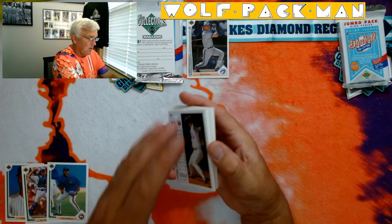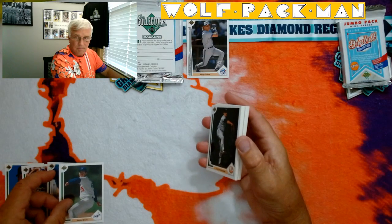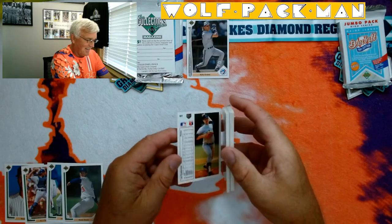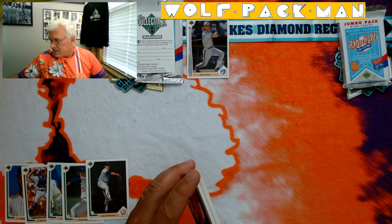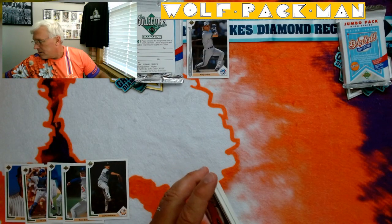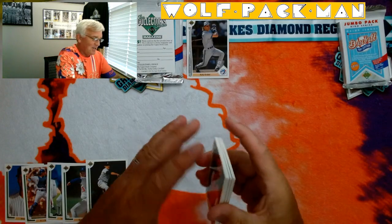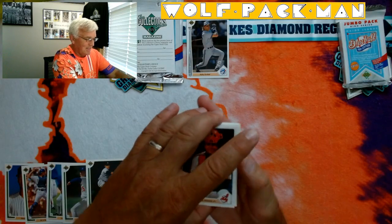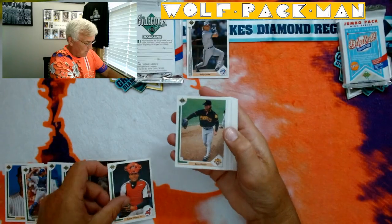Tom, turn the ringer off on your phone before you start doing an episode. Let's just do all front. Sandy Alomar Jr. — I guess I'm just gonna have to do the front. Zane Smith.